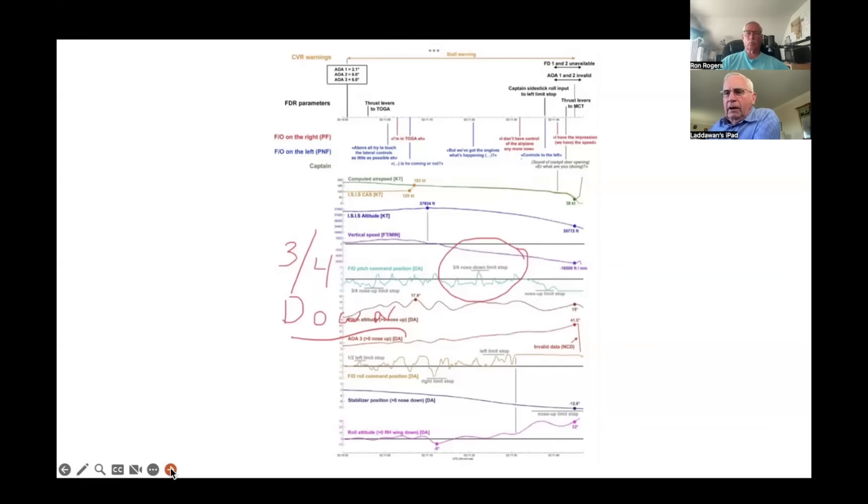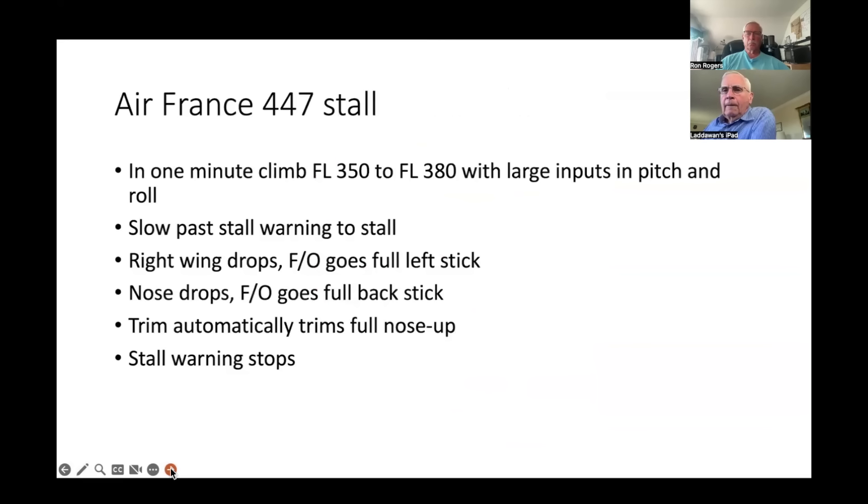From the report: at one point he pushed three-quarters forward on the sidestick to bring the nose down — with a regular airplane that would have brought the nose down immediately. In one minute they climbed from 35,000 to 38,000 feet, higher than aerodynamically sustainable, with large pitch and roll inputs. They got a stall warning — on the Airbus it just says 'stall, stall' — but he continued holding the nose up. Eventually the right wing dropped; the first officer went full left stick, then the nose dropped and he went full back stick. Then the fly-by-wire automatically trimmed full nose-up in the stall, making it even worse.